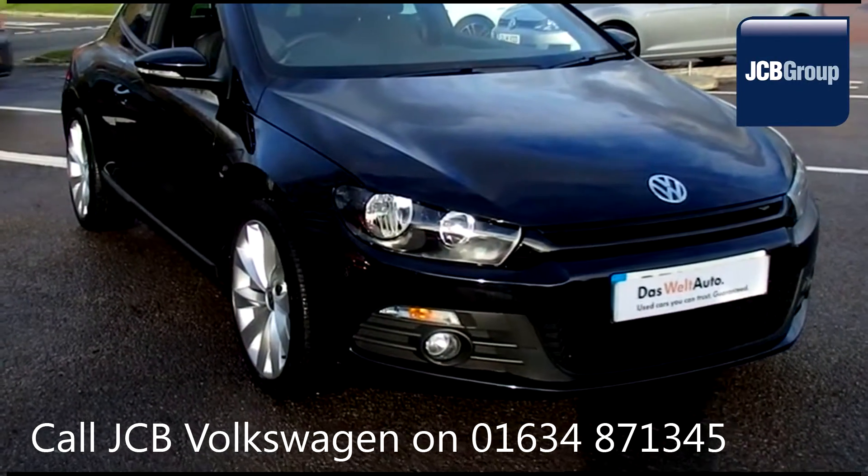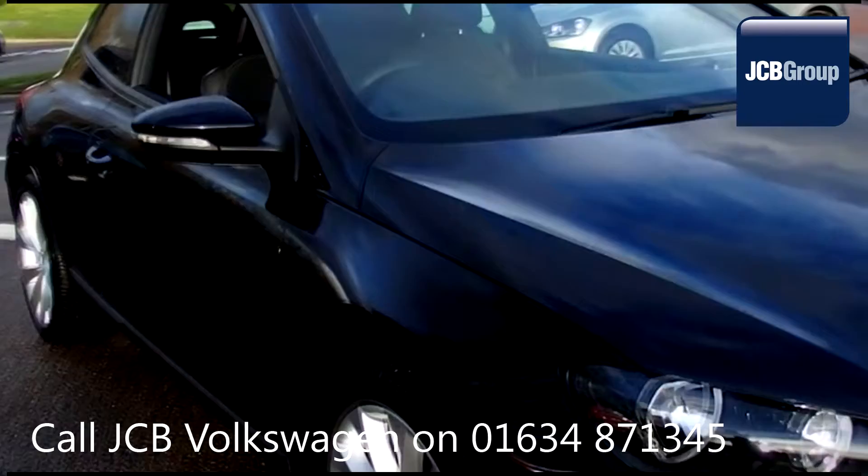Hello, welcome to the JCB Volkswagen approved used car channel.